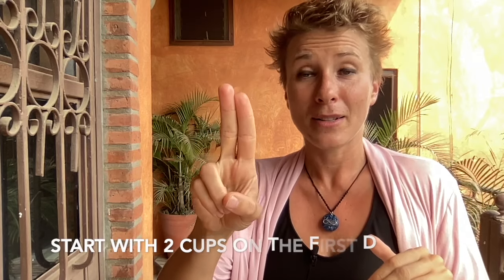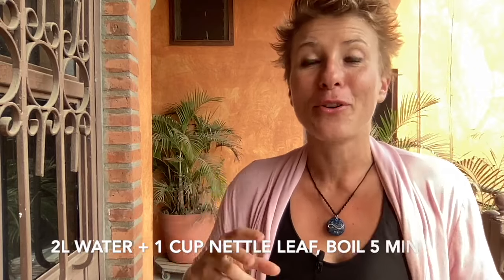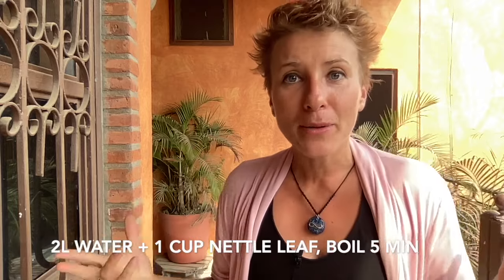Start slow — when you're just starting with nettles, always start slow. I recommend starting with two cups of nettle tea. Once you feel your body's doing well, you can increase. Then I recommend boiling a whole big pot in the morning — two liters or half a gallon. Put one cup of dried nettle leaf, finely crushed, into those two liters of water. Boil it once for five minutes, let it cool, strain it, and put it in the fridge if it's hot. The idea is to drink it all day, every day, wherever you go — just drink your nettle tea instead of water.